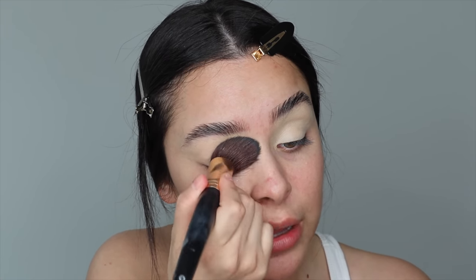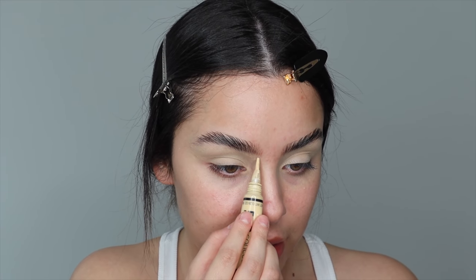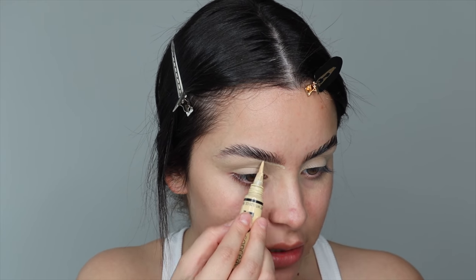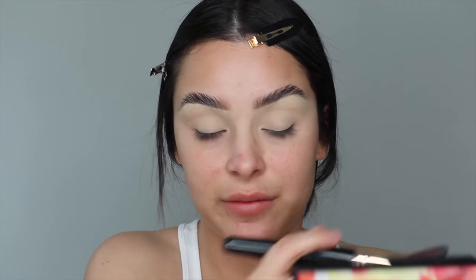Taking a brush that has some powder left over on it and I'm just setting my lids for now. Taking the applicator from my concealer and I'm just cleaning up my brows — this is just to make it look like I got my brows done. I'm going to go ahead and blend it out with my finger. This is the Ellie Girl 105 brush, a slanted kabuki. I did not mean to pick out this palette on purpose, but this is the Ellie Girl Break Free palette.